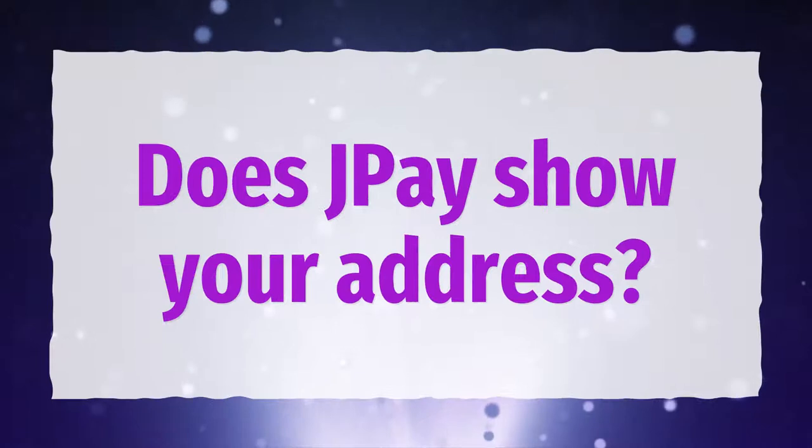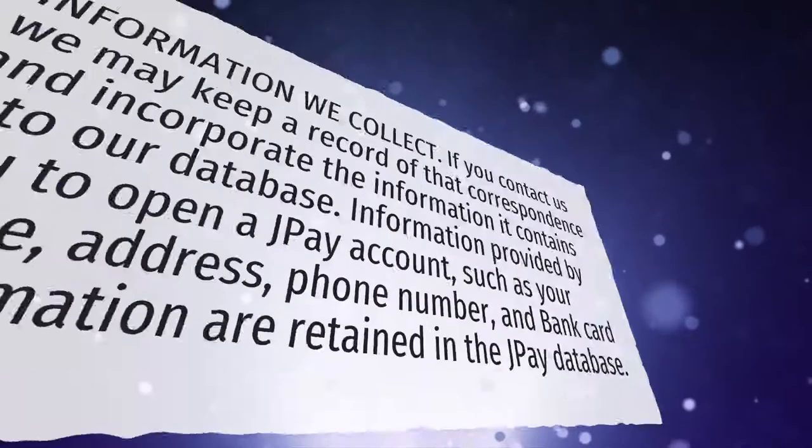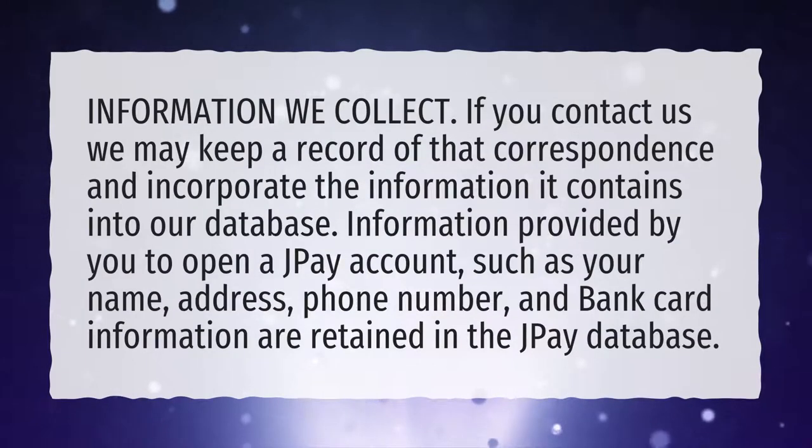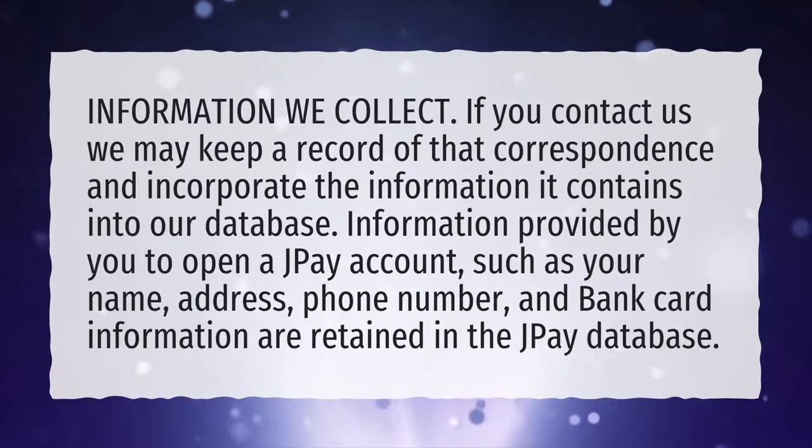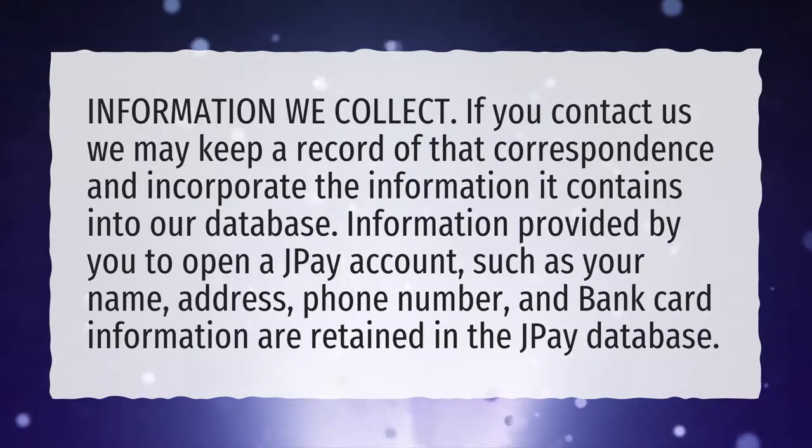Does J-Pay show your address? If you contact us, we may keep a record of that correspondence and incorporate the information it contains into our database. Information provided by you to open a J-Pay account, such as your name, address, phone number, and bank card information, are retained in the J-Pay database.